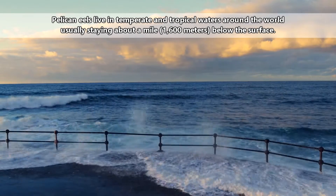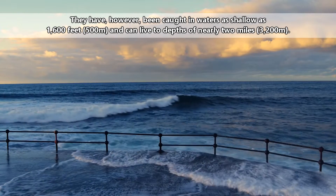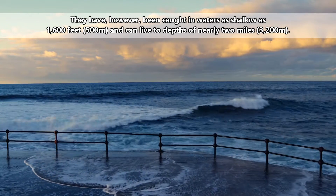Pelican eels live in temperate and tropical waters around the world, usually staying about a mile below the surface. They have, however, been caught in waters as shallow as 1600 feet and can live to depths of nearly 2 miles.